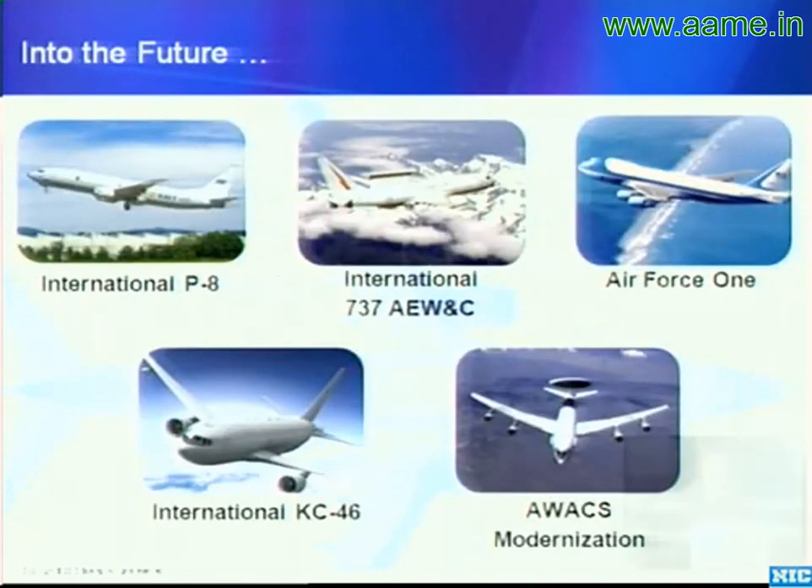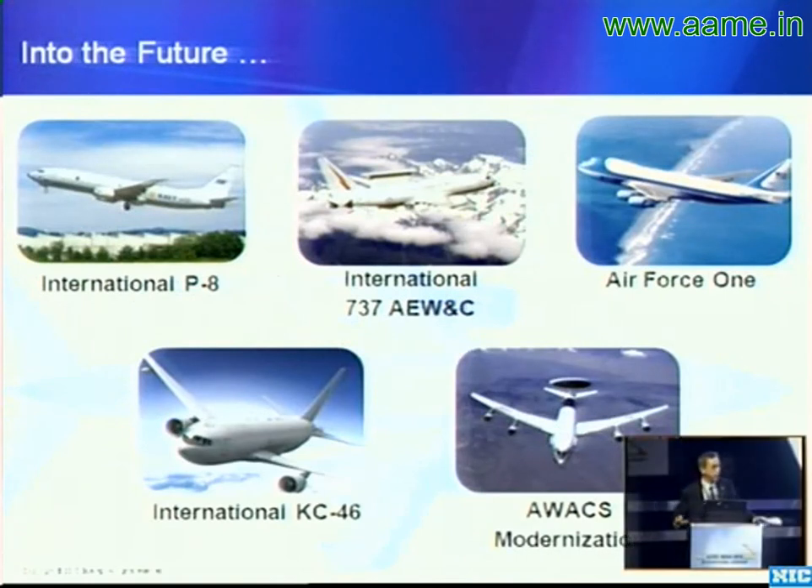Into the future, we continue to be out there around the world with P-8. We see this as a very robust market because of the high level of capability it produces at the lowest possible risk and cost, and we think that as India receives its P-8s and gets them into service, many more international customers will follow.